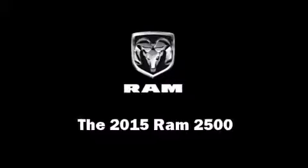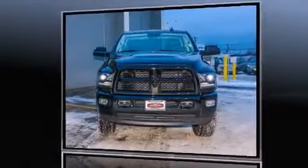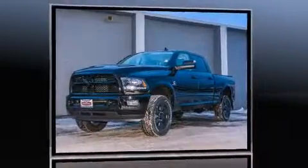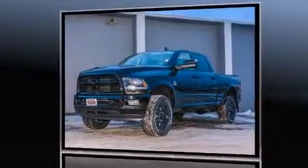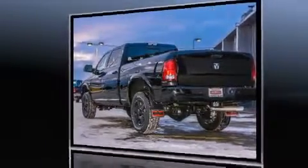Climb inside the 2015 Ram 2500. It features a standard transmission, four-wheel drive, and a refined six-cylinder engine. A turbocharger is also included as an economical means of increasing performance.